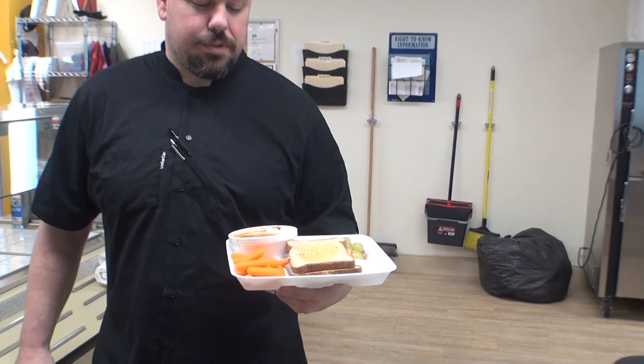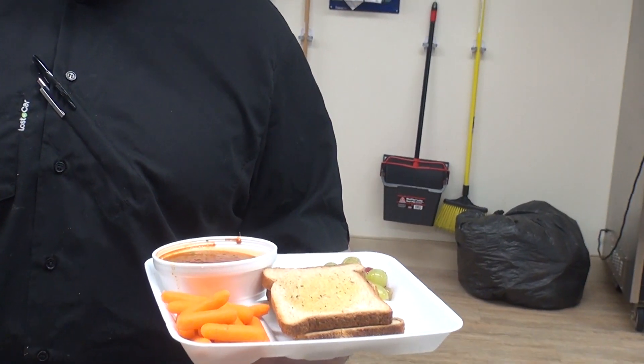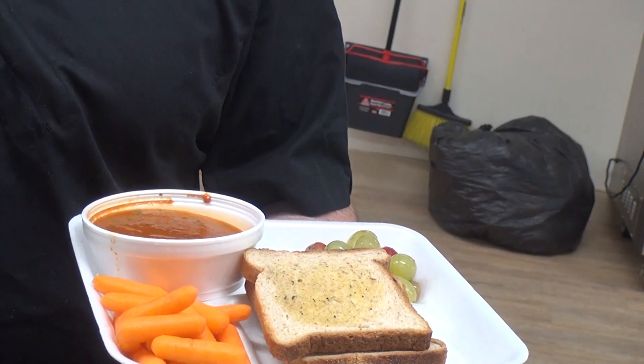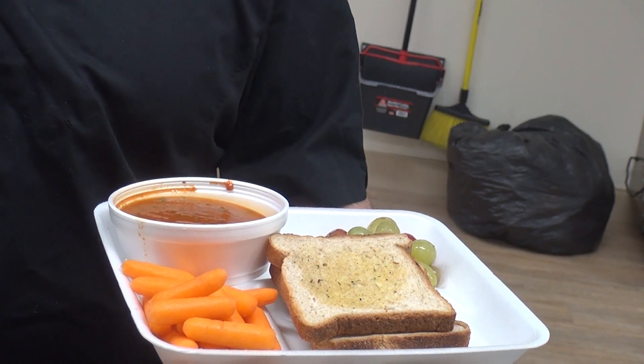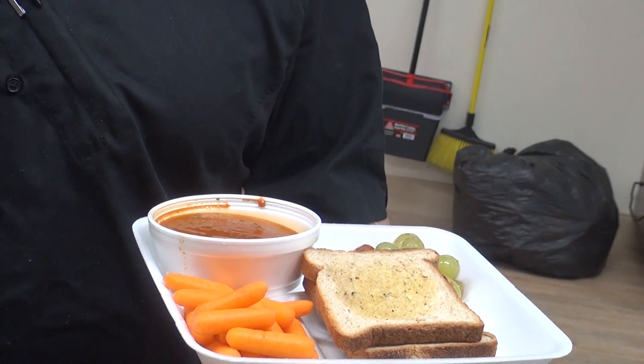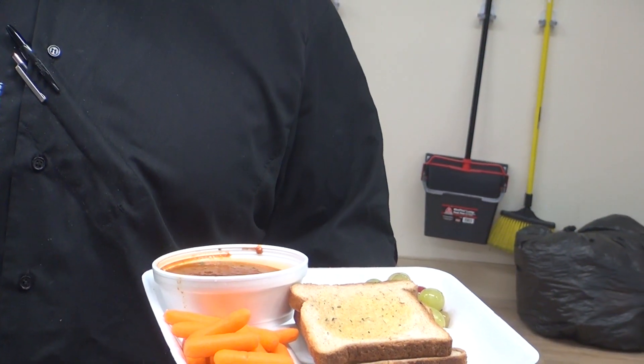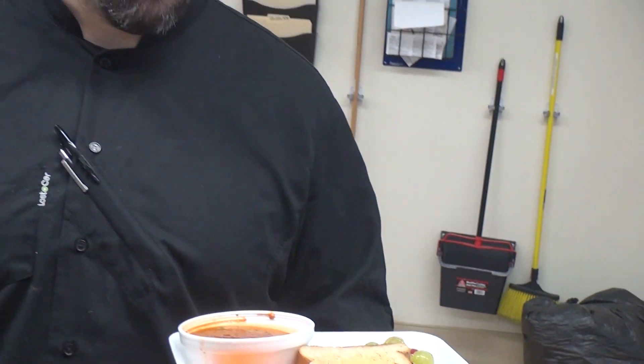Here at CJDES, USDA guidelines require three-quarter ounces of fruit and vegetables. We give a little more — we give about a cup of each. USDA also requires that we give three to four ounces of protein. We give five to six ounces of protein. Seconds are available as long as they eat either fruit or vegetable, one or both.